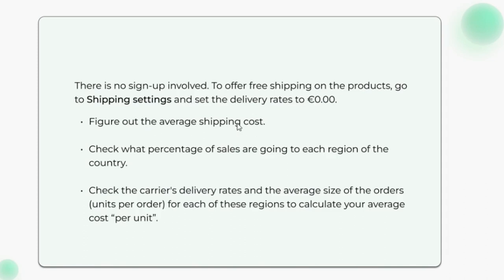Figure out the average shipping cost. Check what percentage of sales are going to each region of the country. Check the carrier's delivery rates and the average size of orders for each of these regions to calculate your average cost per unit.